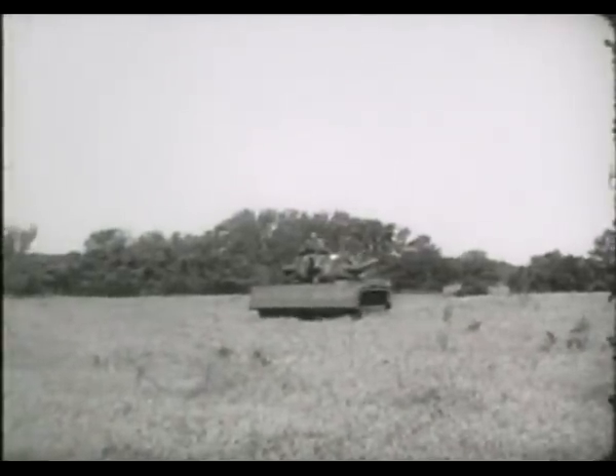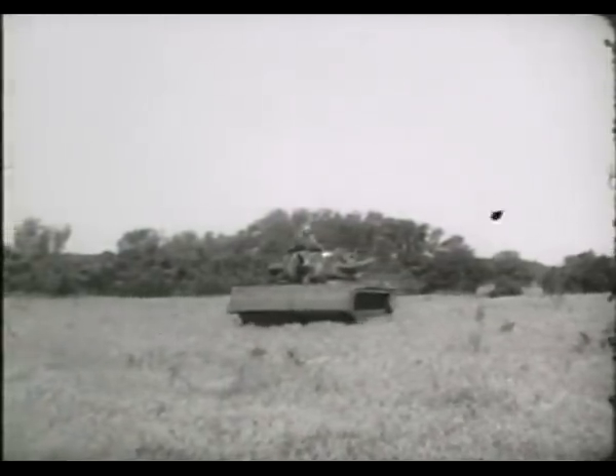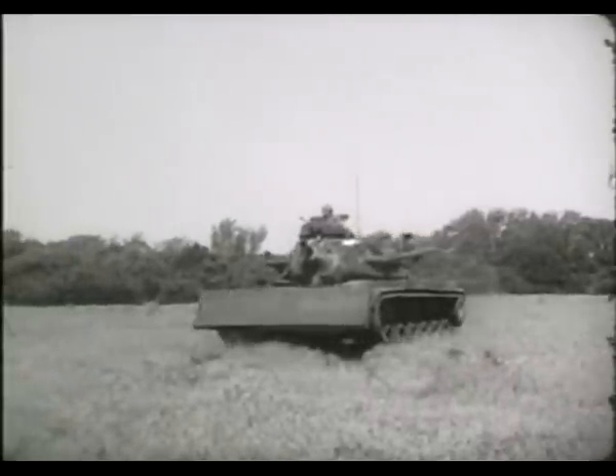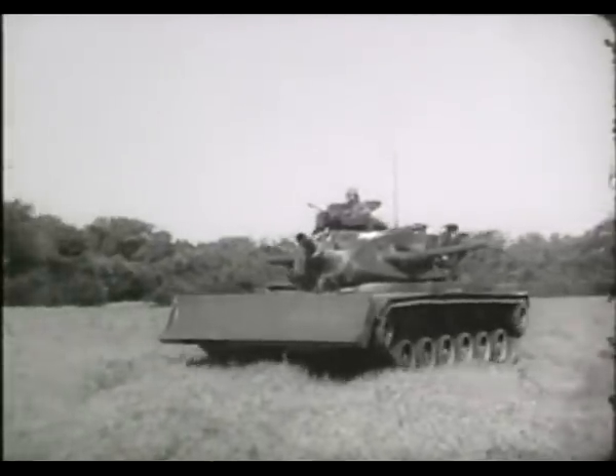Basically, the combat engineer vehicle M728 is a modified M60A1 tank. It provides a mobile and maneuverable weapon for combat support of vehicles and ground troops.